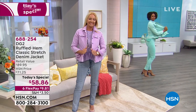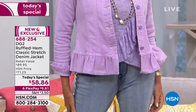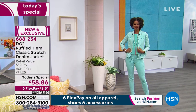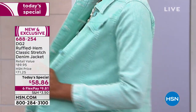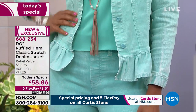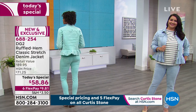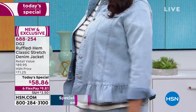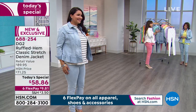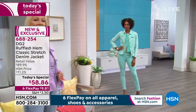I sized up in the skinny jean — I wanted a little bit looser, but it is classic stretch so you can go with your true size. Look at the stretch in that jacket — absolutely incredible. Six flex payments. Never before have we been able to bring you a value like this on a jean jacket with that beautiful ruffled hem. If you want something feminine, something that gives you personality so you don't look like you're in a man's jacket — this is an idea borrowed from the boys but totally made feminine through DG2.